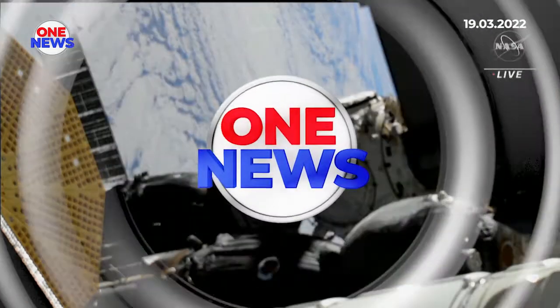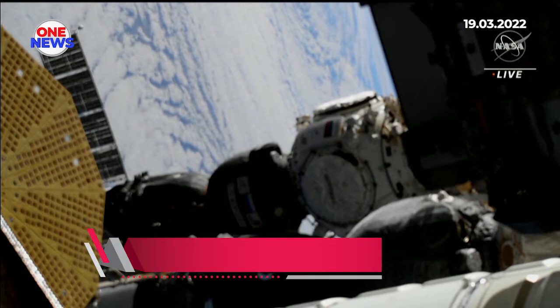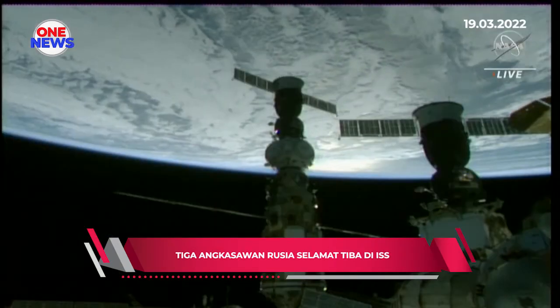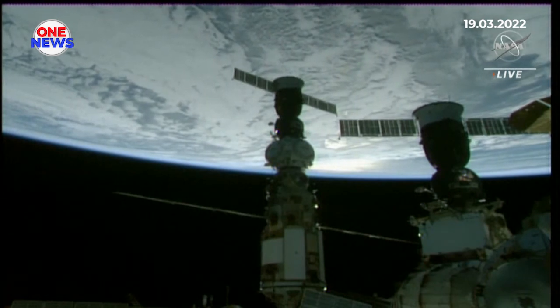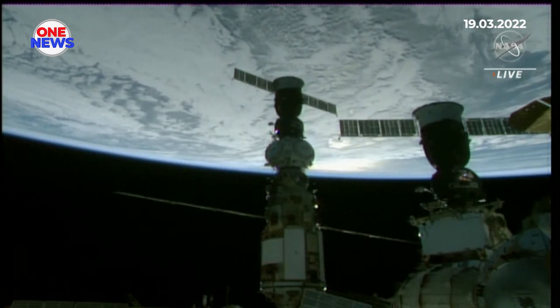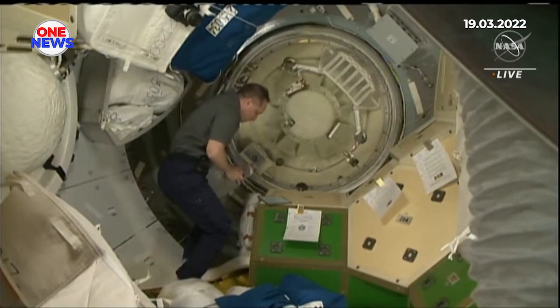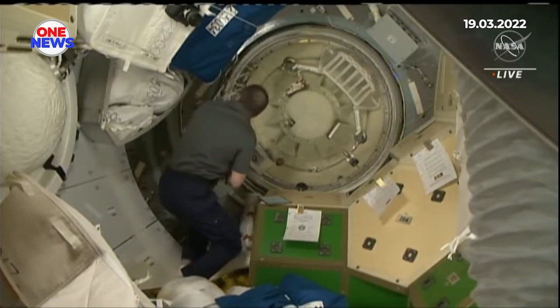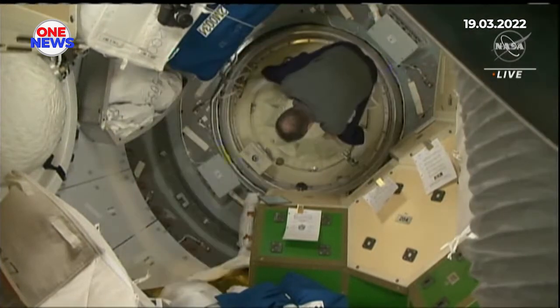Hours later, the Soyuz MS-21 arrived and docked to the Prichal module for the first time ever. Hooks closed on both sides of the docking interface to form a hard mate between the Soyuz MS-21 and the International Space Station. You're now seeing a view inside the space station, opening up the hatch.